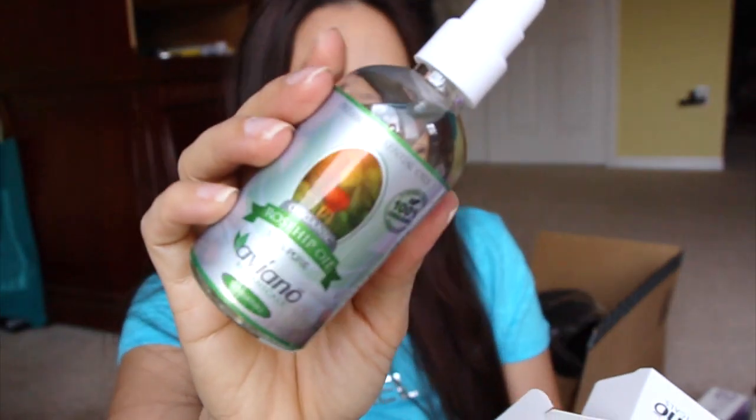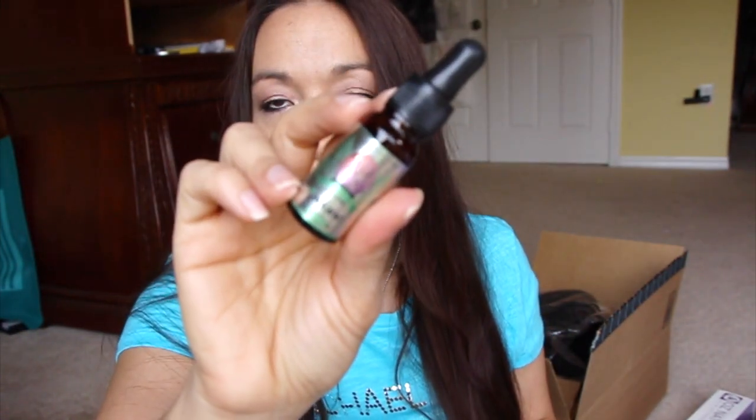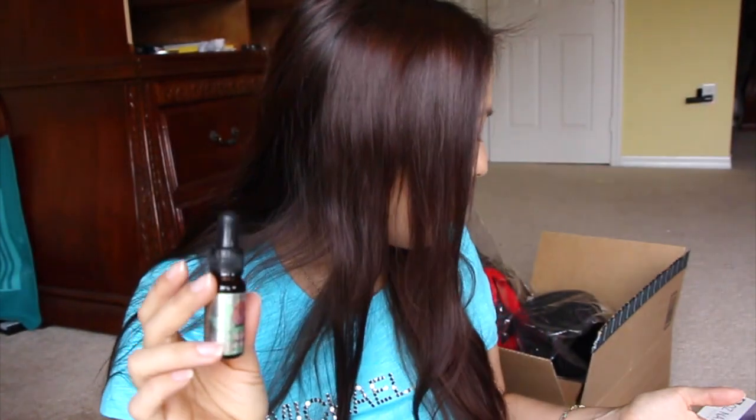I also got organic rose hip oil, possibly from Amazon Review Trader. It doesn't have any scent and it's a really light oil — not thick or heavy on the skin. Then there's a very small lavender oil — I got another one without realizing I already had one, but that's fine because I want to use both in my diffuser.